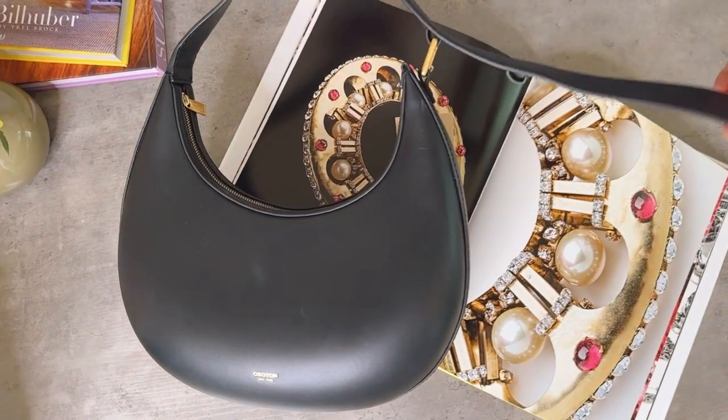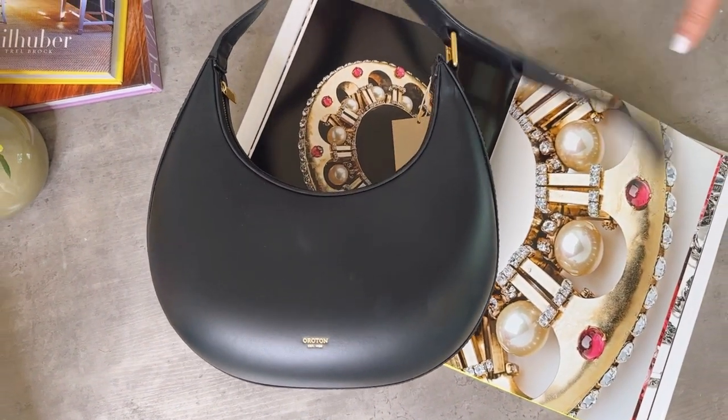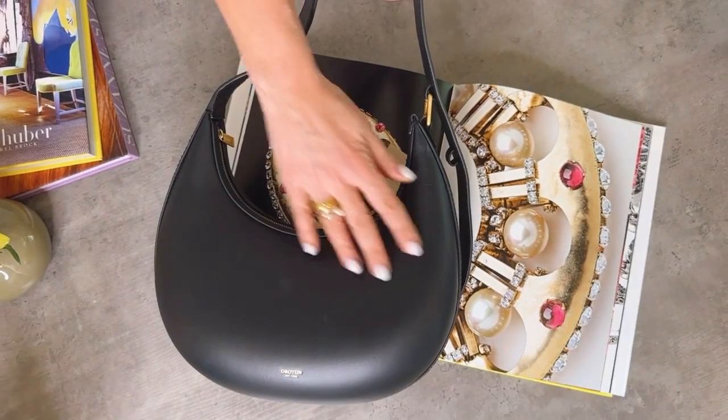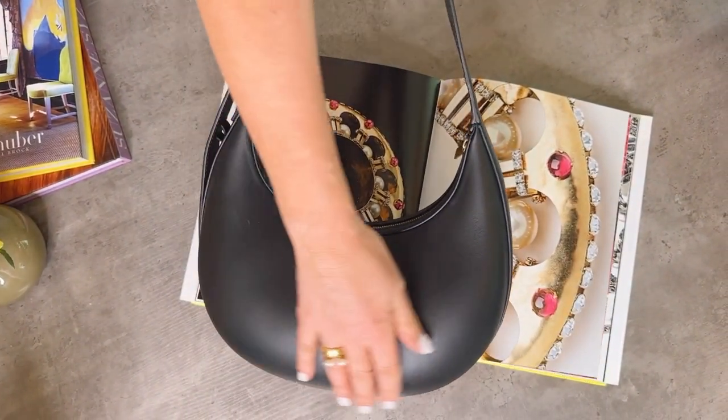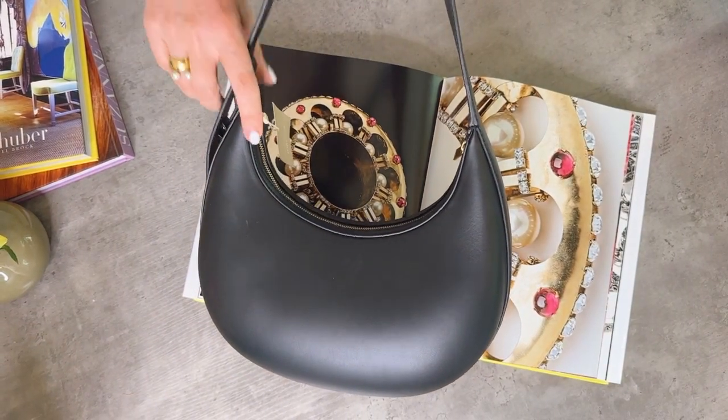Gorgeous. Auriton is definitely a brand to look out for. The leather is glorious. We see lots of brands in here, and this one is so beautifully made. The leather is divine, as good as any top-end brand.